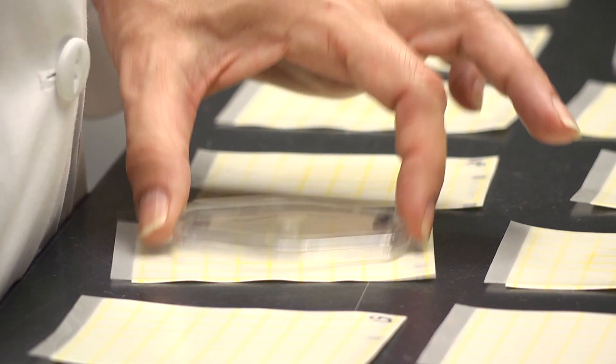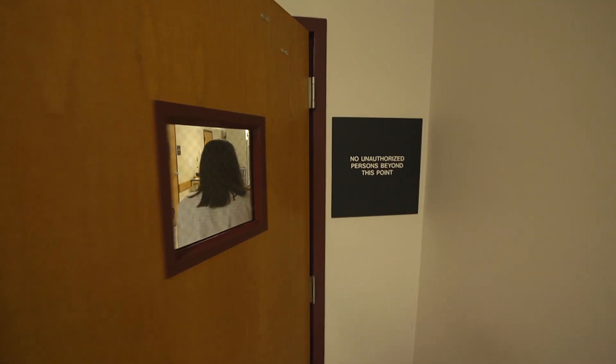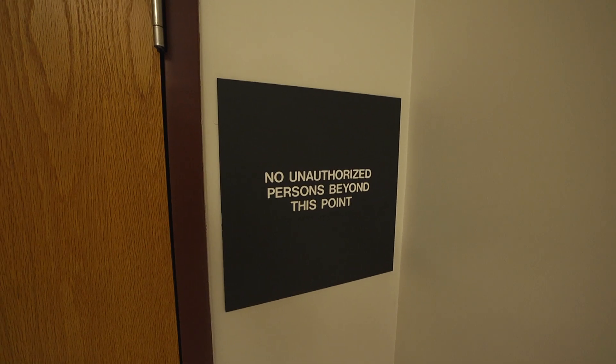then it is traced back through the producer samples that are always collected with that load of milk. That load of milk is disposed of. It's not entered into the human food chain.